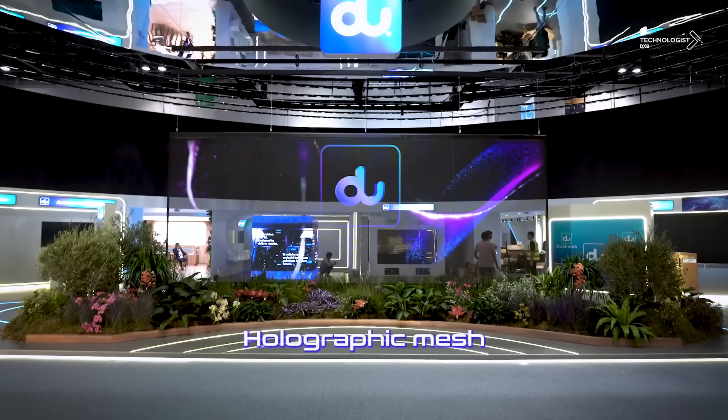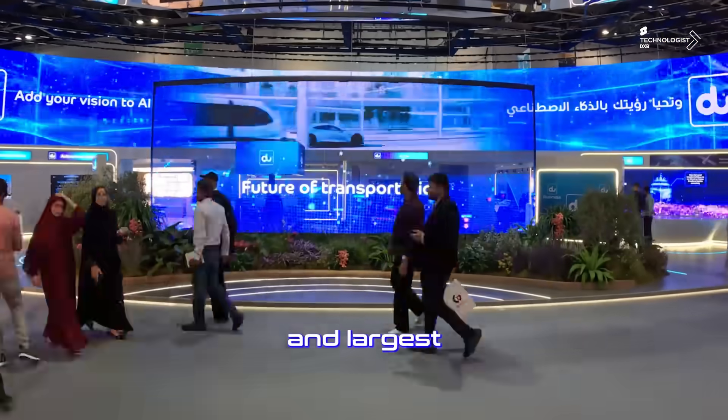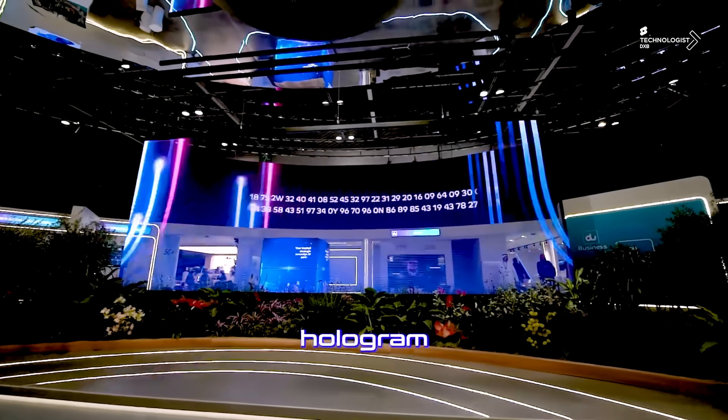Here is the ODS Holographic Mesh — the region's first and largest single-frame metal mesh hologram for events.